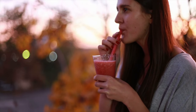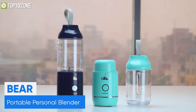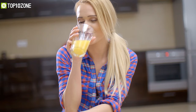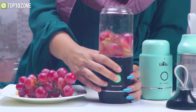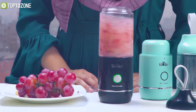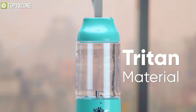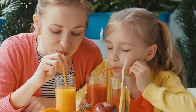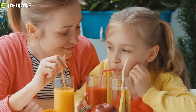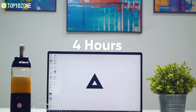Ever wanted to enjoy a delicious smoothie while traveling? Now you can with the BEAR portable personal blender — a powerful yet compact blender that can quench your smoothie thirst anytime, anywhere. It has two sharp 304 stainless steel blades and a strong motor, letting you make shakes, smoothies, juice, and more in just 40 seconds. Made of food-grade Tritan material, this blender is BPA-free so you can enjoy your drinks without worrying about health issues. Packed with a 2,000 milliamp-hour battery, it can be used about 10 times after being charged for four hours.